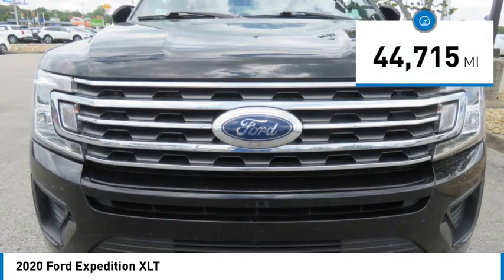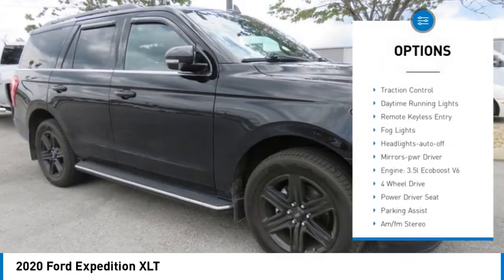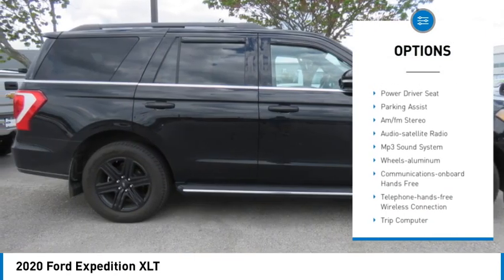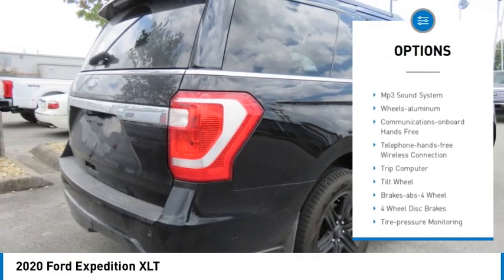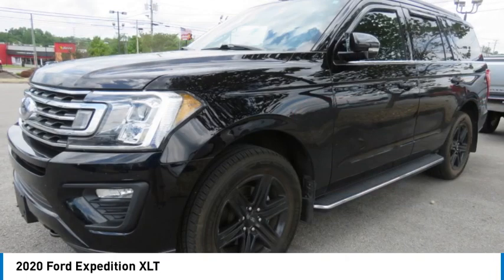Here are some of this vehicle's great options: towing package, aluminum wheels, running boards, heated side mirrors, traction control, daytime running lights, remote keyless entry, fog lights, headlights auto off, mirror memory. Come see the car for yourself.